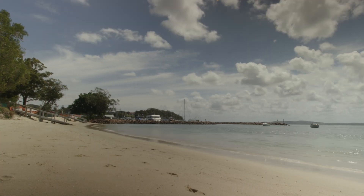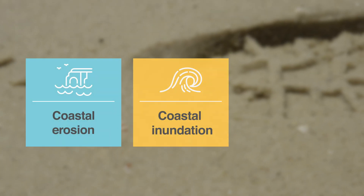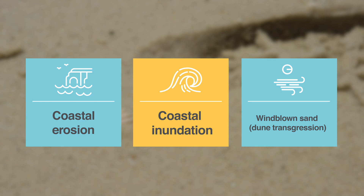Stage one was completed in 2019 — that was our scoping study, where we determined the coastal hazards that we want to investigate further: coastal erosion, coastal inundation, and dune transgression, which is windblown sand.